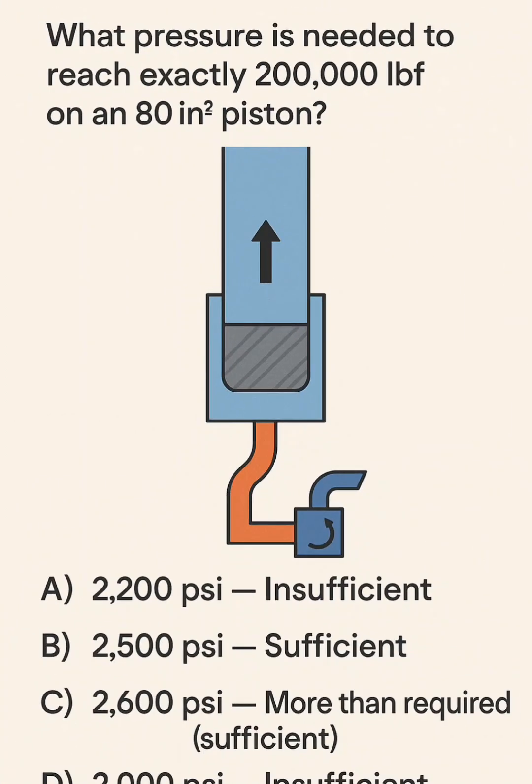Question 2. What pressure is needed to reach exactly 200,000 lbf on an 80 in² piston?